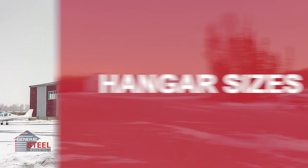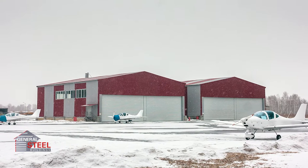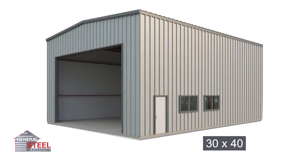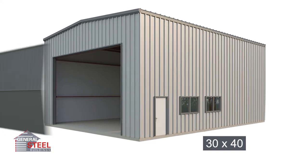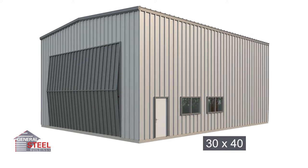For smaller, lighter sport aircraft with wingspans less than 38 feet, our 30-foot by 40-foot aircraft hangar is ideal. This 30x40 allows for 1,200 square feet of uninterrupted interior space, and the ability to install a steel bifold or rolling overhead hangar door.